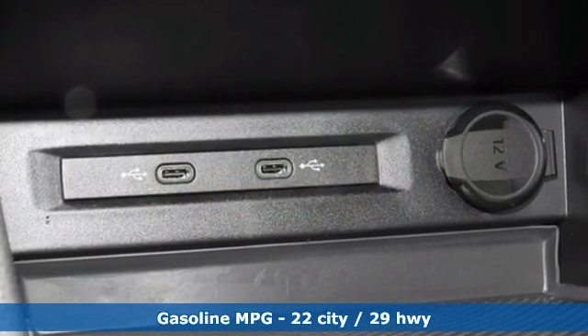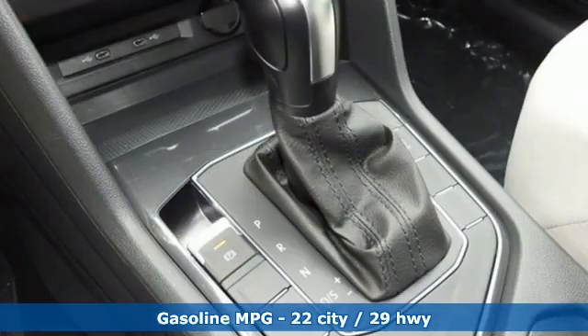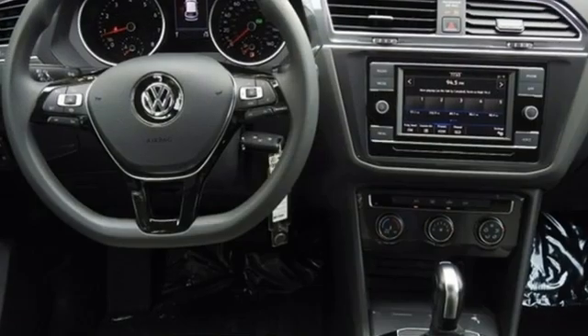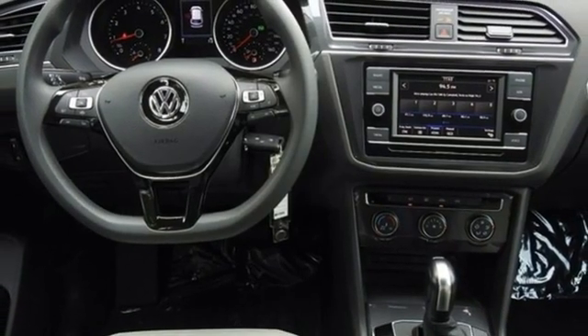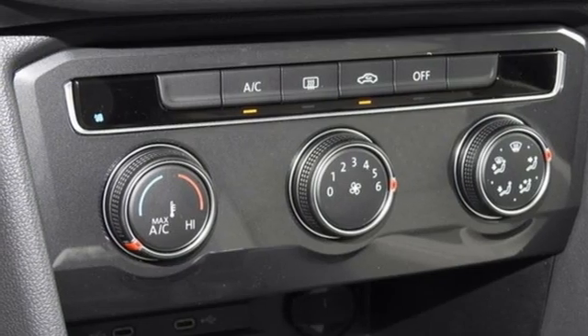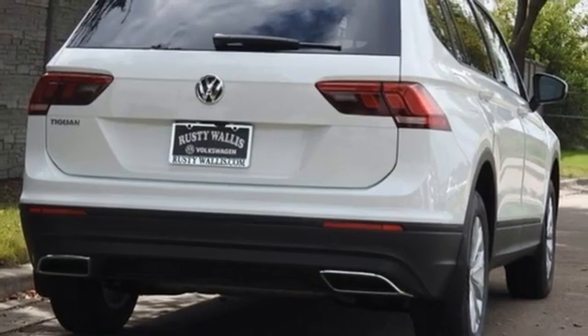Intercooled turbo inline four-cylinder engine. Manual tilting steering column. Streaming audio. Manual telescoping steering column. Wi-Fi hotspot. External memory control. Aluminum wheels. Wireless phone connectivity. And LED low-beam headlights.